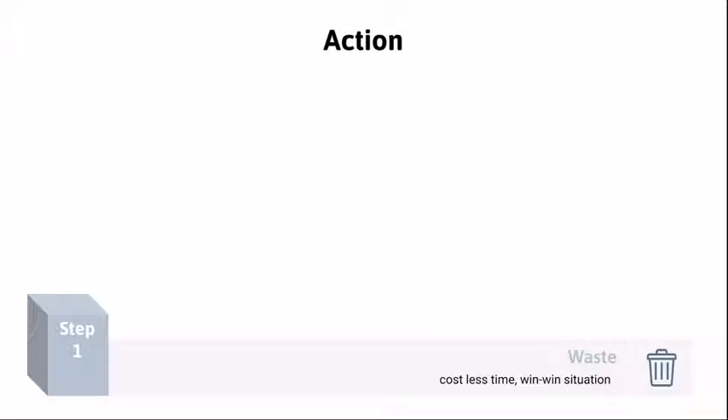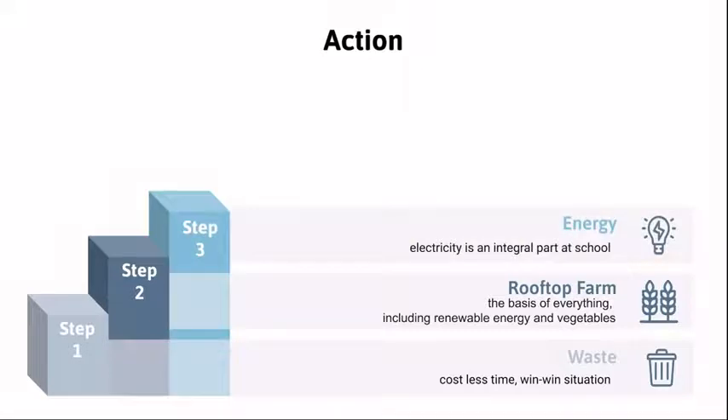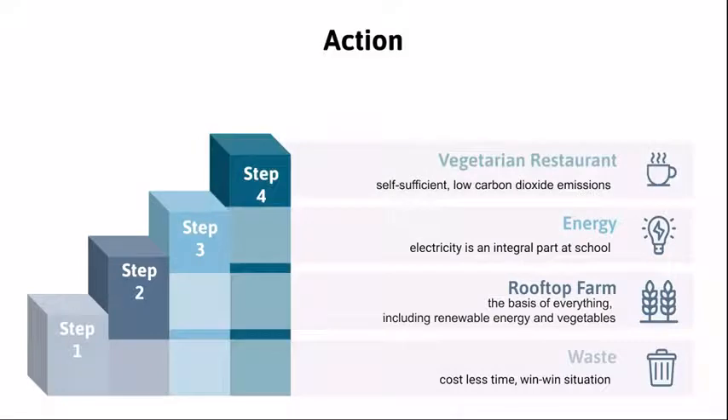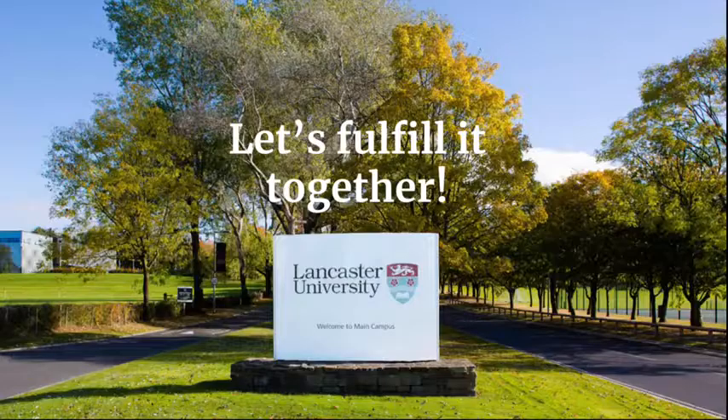Dealing with the waste will be the priority of this project since it costs less time to make waste into recycled products. Making waste into school merchandise can reach a win-win situation in a short period of time. Step 2: we start to build a rooftop farm because it's the basis of everything in our project, producing renewable energy. When a farm can offer enough ingredients to the restaurant, we can promote self-sufficiency. After we develop our own technology and business model, we can do international exchange and expansion of the rooftop farms. Let's embrace the sustainable globe — we look forward to making it come true. Let's make it happen, starting in Lancaster.